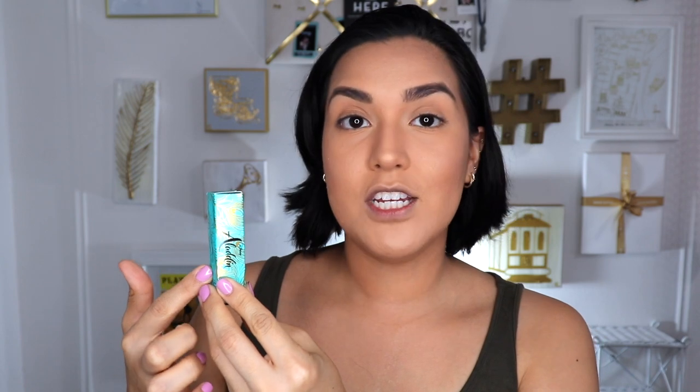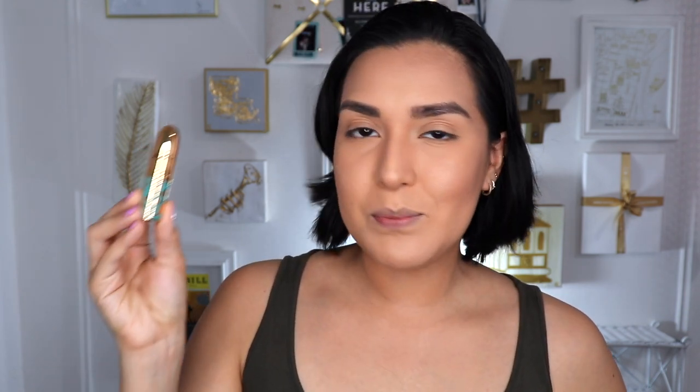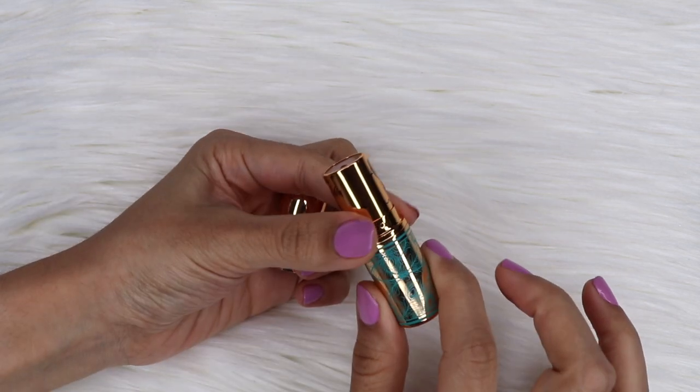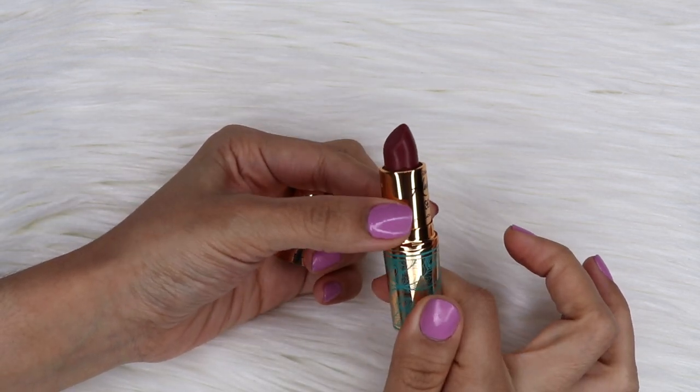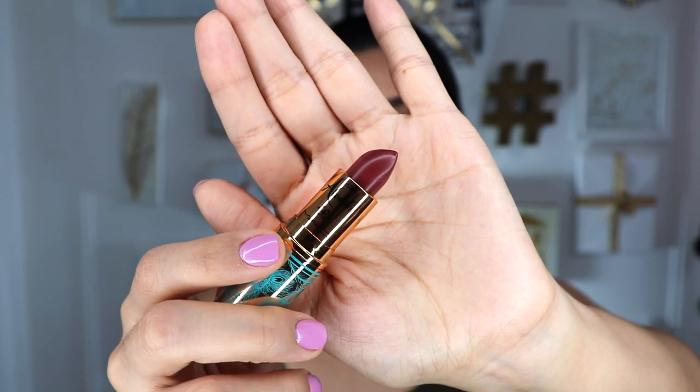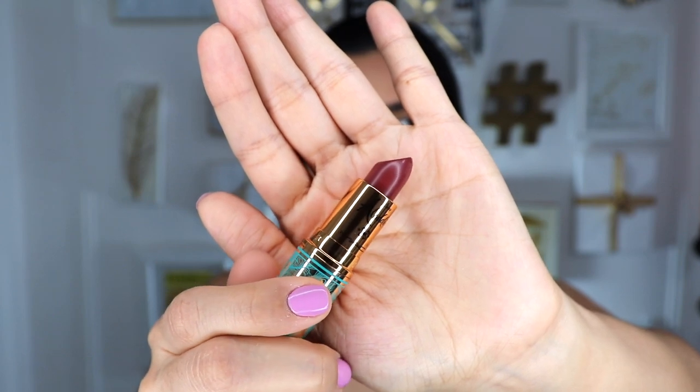So let's start swatching some of these lipsticks. This one is called Rajah, and it has the same packaging as the powder blushes. Let me show you the lipstick bullet. The interior of these boxes are purple, which I think is really beautiful — when I think of Aladdin the colors that come to me are purple and this teal green. Here is the bullet — absolutely beautiful, that same gold color with teal designs like peacock feathers. It's just a beautiful, intricate design and I'm definitely displaying these.